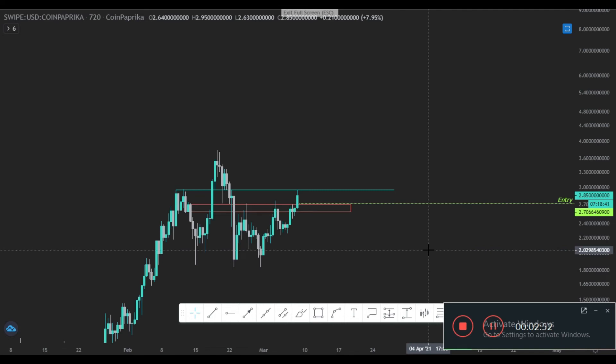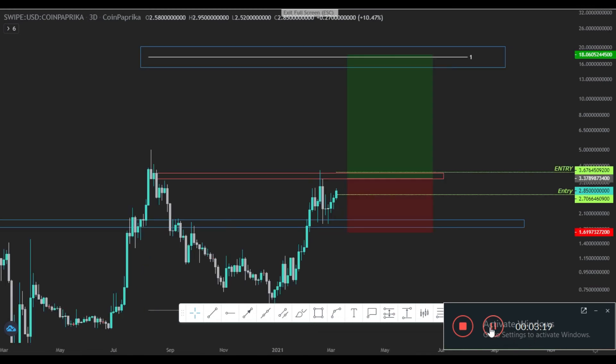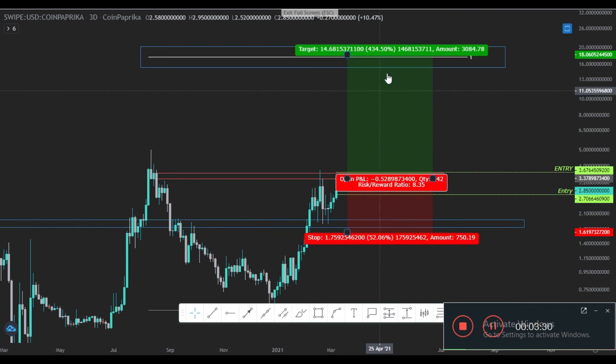On the smaller time frame, I would divide my entries into two parts. First, I would enter a partial position around the 2.7 region, because we just broke the order block resistance and are now rejecting on it — so I expect a retest soon where you can get your position. The second setup would be the breakout on the daily time frame.